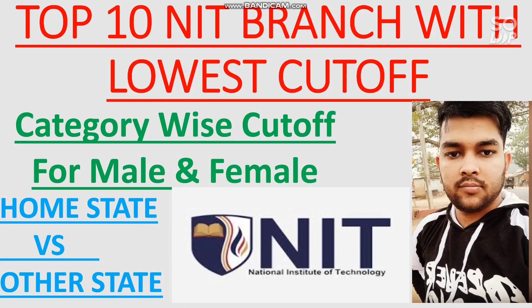Hi friends, this is Amit and you are watching my channel's information and educational video. In this video I will talk about the top 10 NITs and the branches which have the lowest cutoff. You will get the rank you need to score in order to get into the top 10 NITs, at least with any branch, using the lowest possible cutoff.